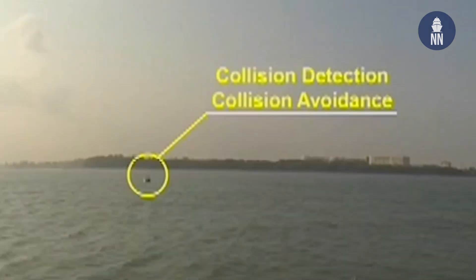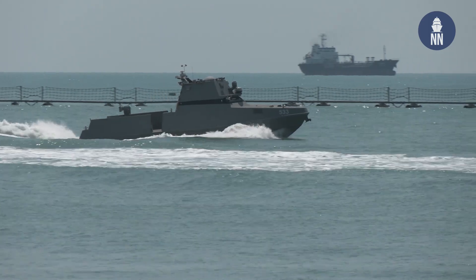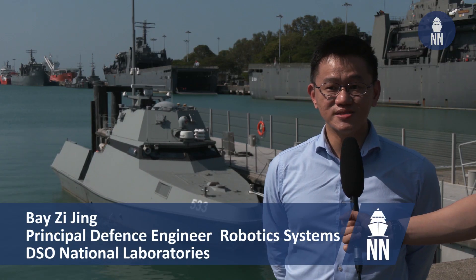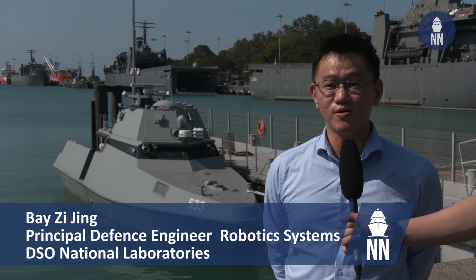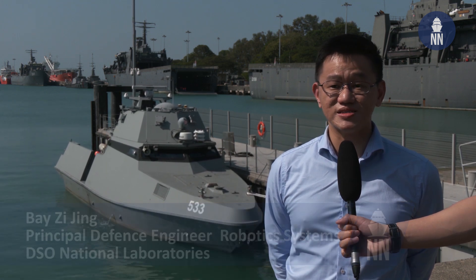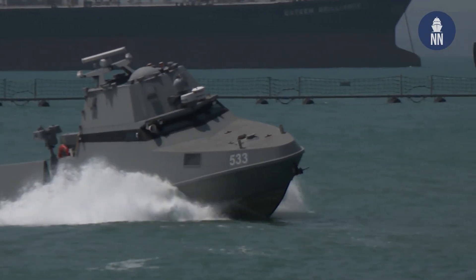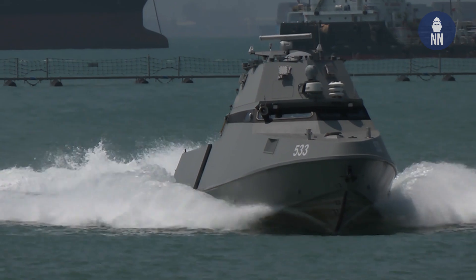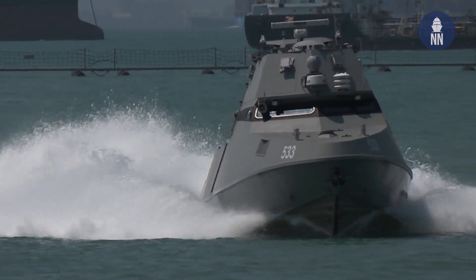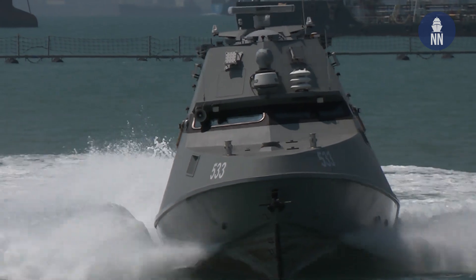The collision detection and collision avoidance capability of the USV is first of its kind in the world. It is designed to address the challenges of allowing unmanned vessels to navigate in Singapore's waters, which is one of the busiest straits in the world. We have leveraged 10 years of R&D experience to enhance and mature it, so that it has transitioned into systems like mine countermeasure and maritime security in the USV as well.